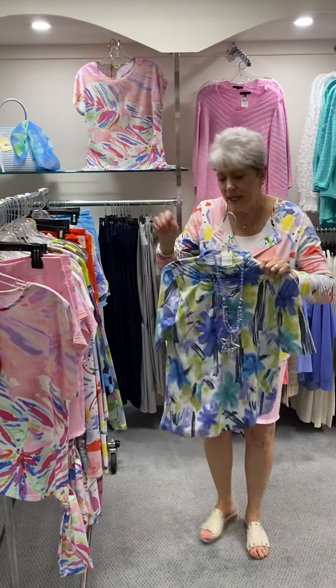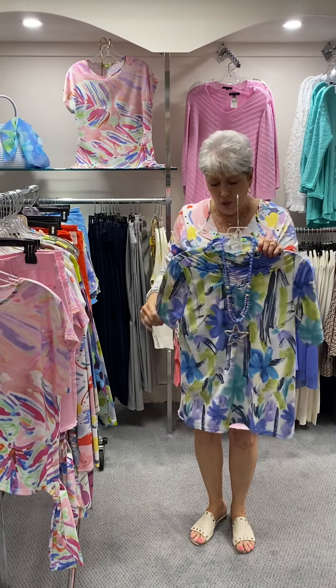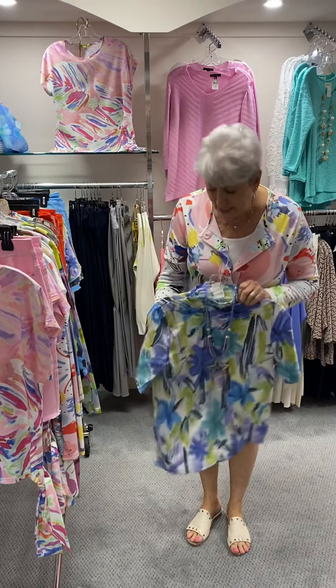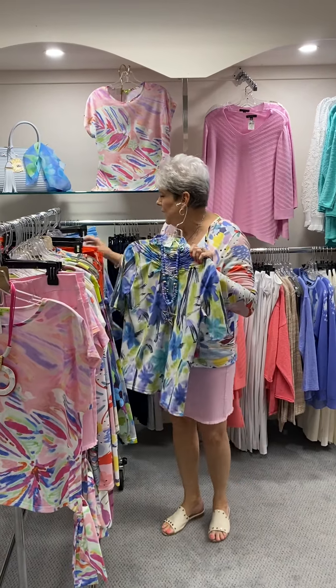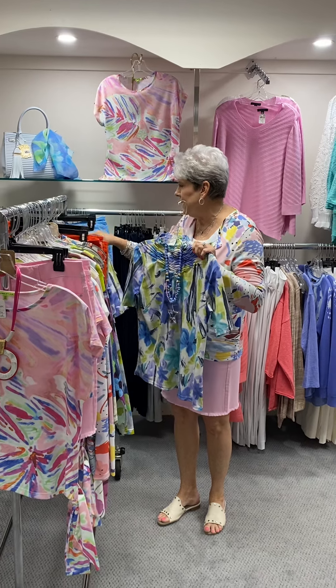Here's the same style top I just showed you — this one is in blues where the other one was in oranges and golds. This one has a little bit of a sleeve; the other was sleeveless. Priced at $74. I have a small, two mediums, two large, and an extra large.